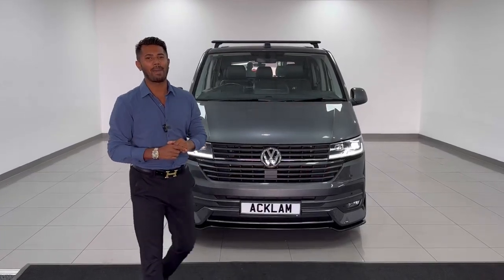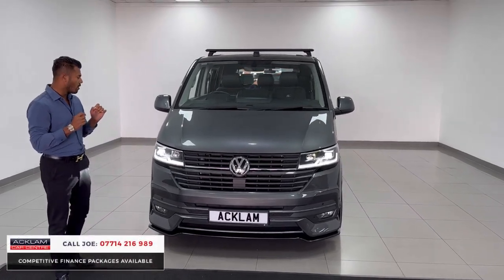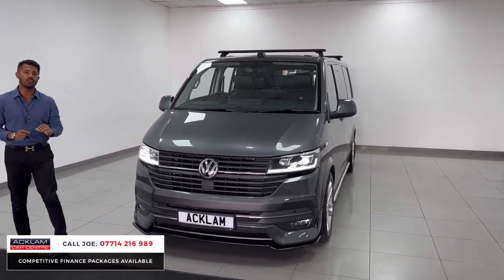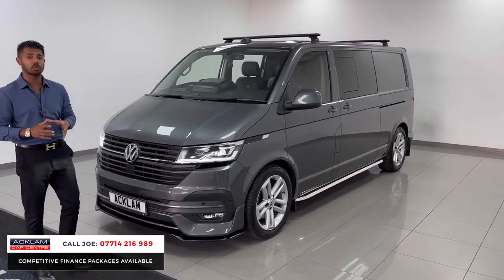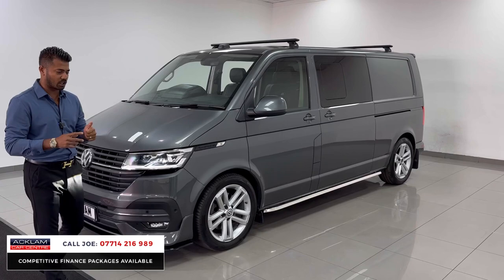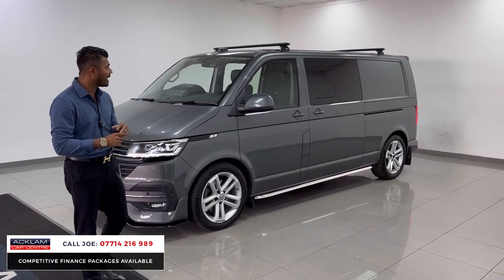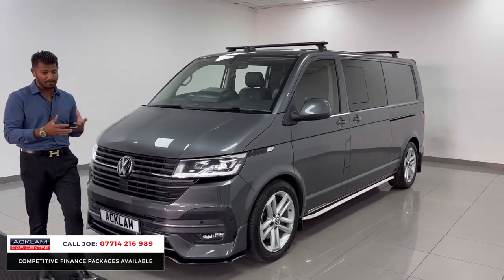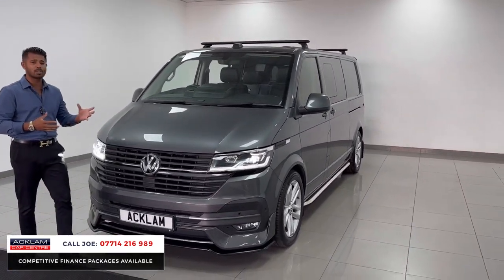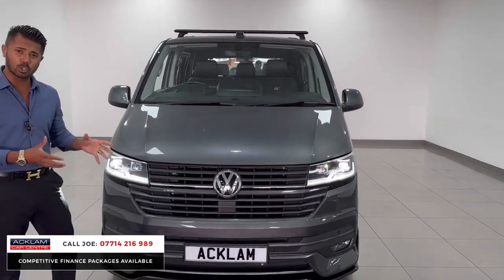Another absolutely fabulous multi-purpose vehicle. This time it's the new model VW Transporter T32 Combi Highline, in a beautiful gunmetal grey 2020 69 registration with only 30,000 miles on, full VW service history. It's got no VAT on this van, so it pretty much does everything. It's fabulous because it has five seats and lots of space in the back, and it looks absolutely stunning.